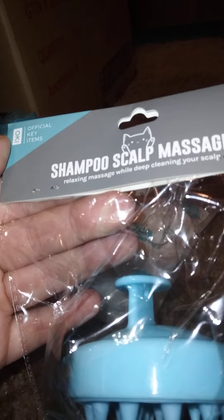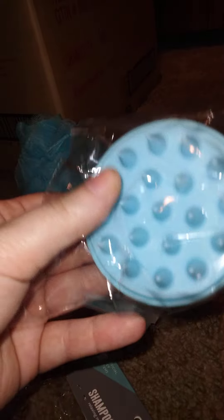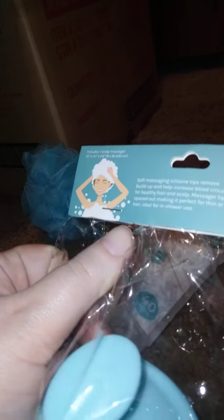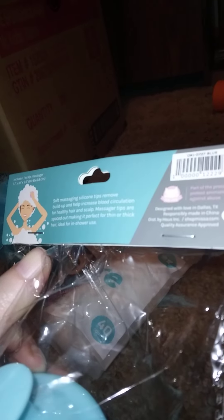This is a shampoo scalp massager. If you've seen the ones at Dollar Tree, those are a lot harder — this one is a lot smoother. It's a dollar fifty-five as a charity item, with proceeds going to protecting animals against abuse.